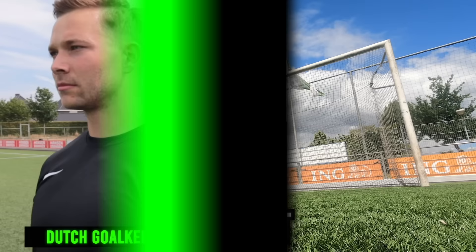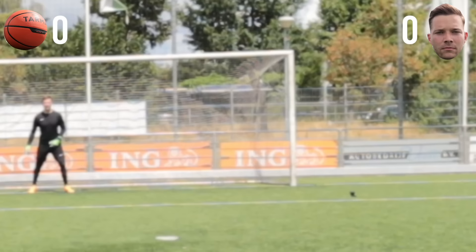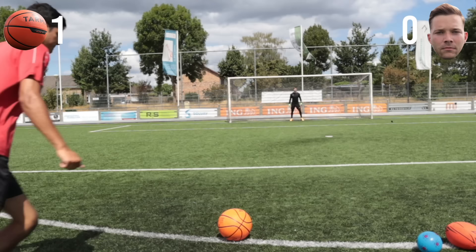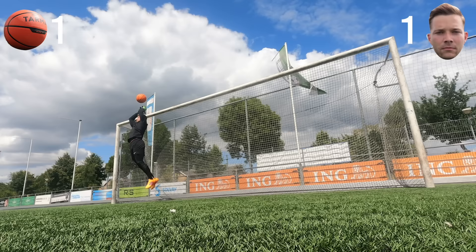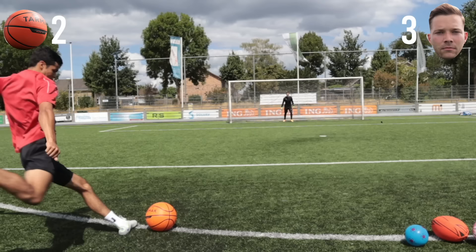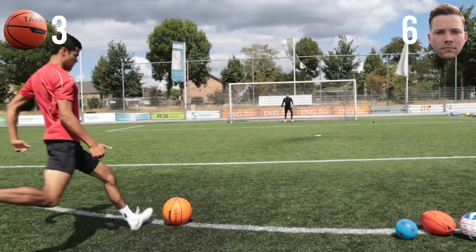Basketball's up next — this should be mine easy, all day. Let's go! Oh no! Lucky. Basketball done — some great shots there from Kenneth, I think he won that round.